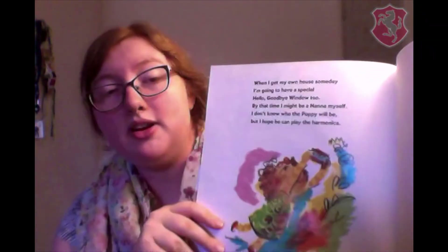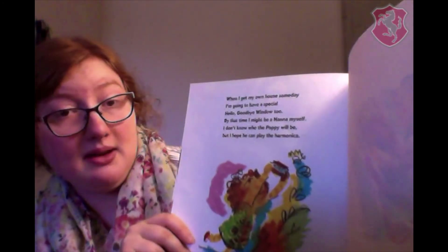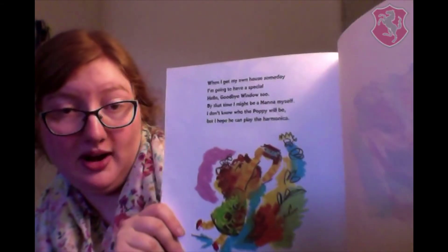When I get my own house someday, I'm going to have a special Hello Goodbye Window too. By that time, I might be a Nana myself. I don't know who the Poppy will be. But I hope he can play the harmonica.